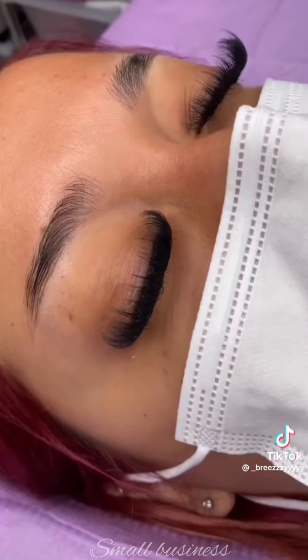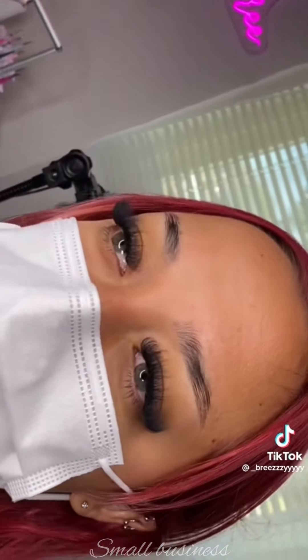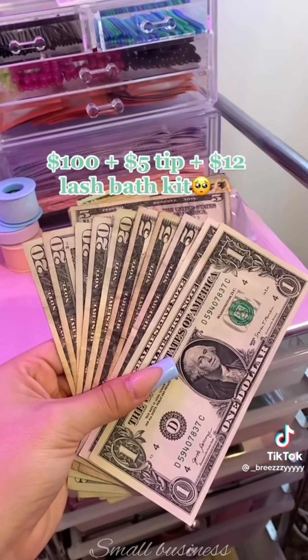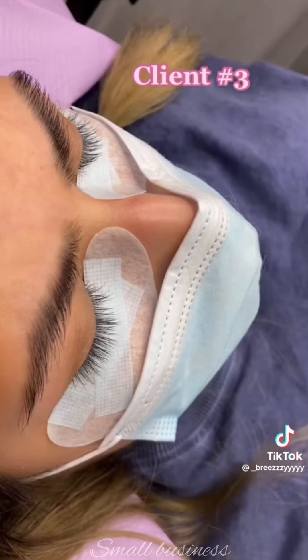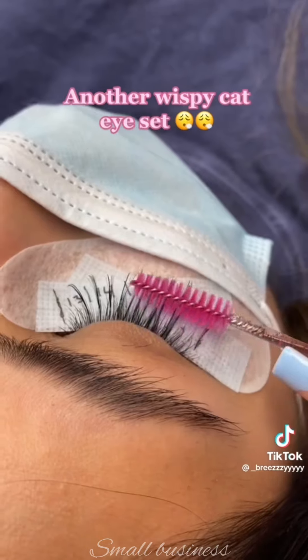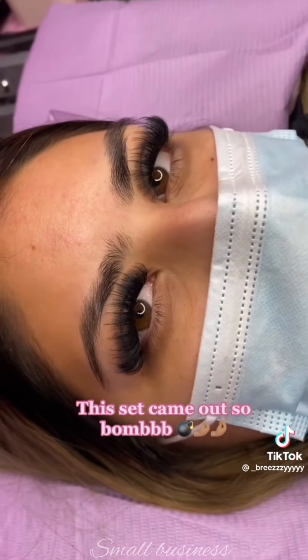How much I make in a day as a lash tech — this set plus her eyes. This set came out so bomb.